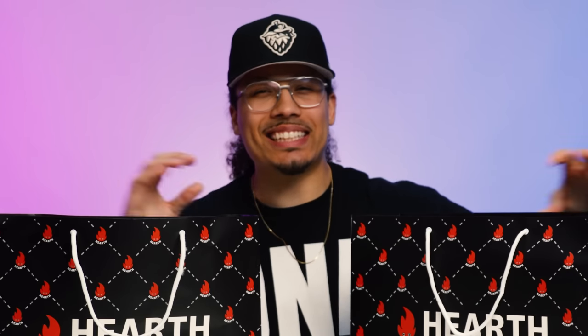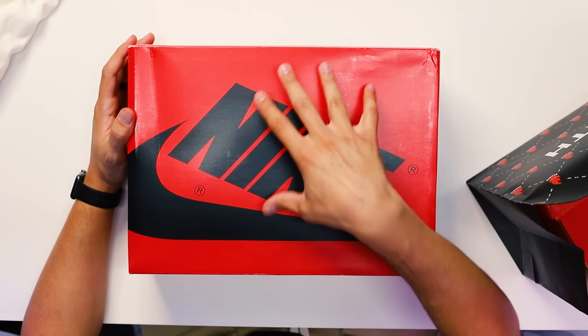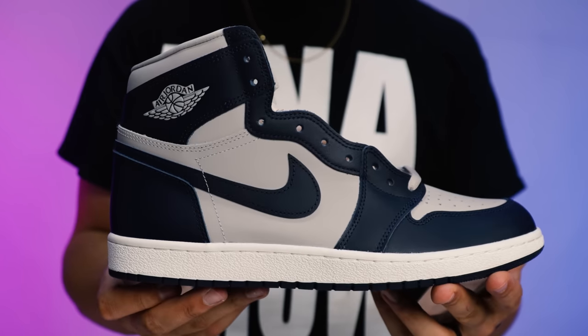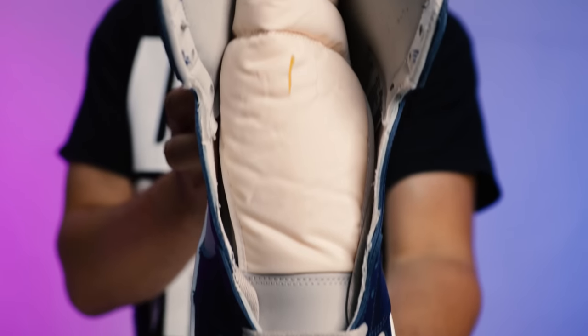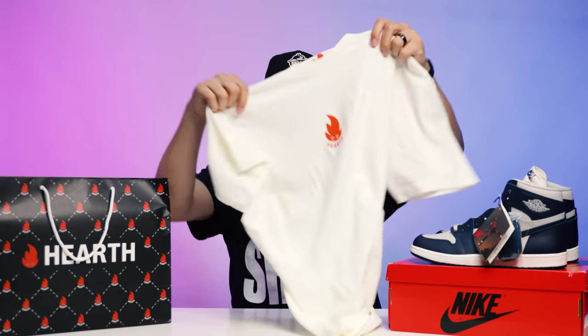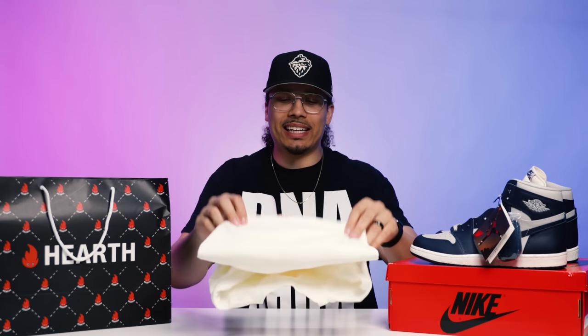Next up from Hearth at Washington Square Mall. I thought I had a pair coming through my plug but he didn't come through, so I was a little disappointed. But I found a pair in size 13 — everybody in the DNA fam knows we talked about this before in the live stream — and that is the Georgetown Air Jordan 1. I think this sneaker is extremely dope, and I'm excited to give you guys a full in-depth review and comparison with the other retros that came out with the 85 cuts. I also grabbed a Hearth tee — they've got the logo on the front and a picture of the store on the back.